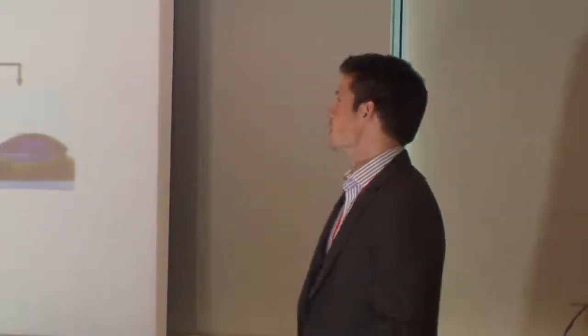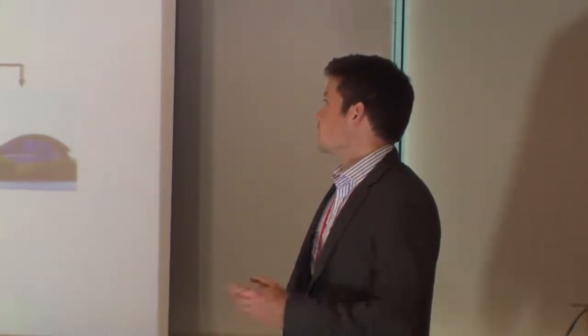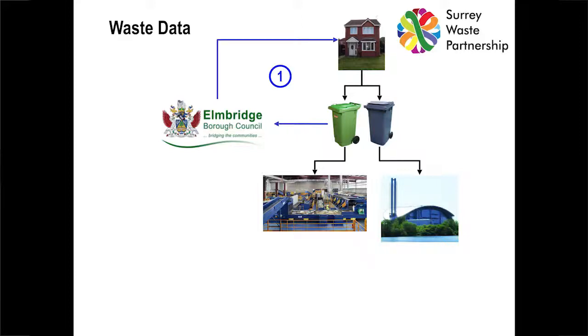In terms of the flows of data, there are several. The first one is what we've been talking about already today — information about missed bins that comes from the crews, is then written down or uploaded via in-cab technology to the council, in this case one of our waste collection authorities like Elmbridge Borough Council, and then fed back to householders by various means. That's effectively your first data flow.